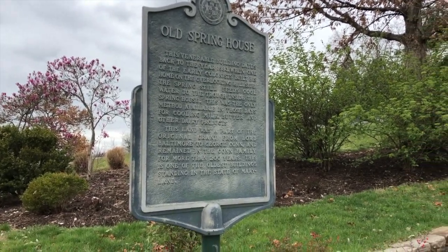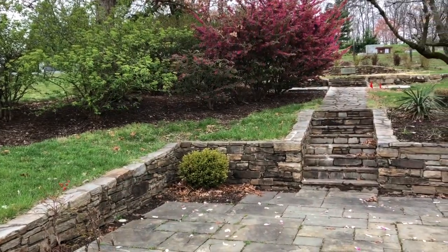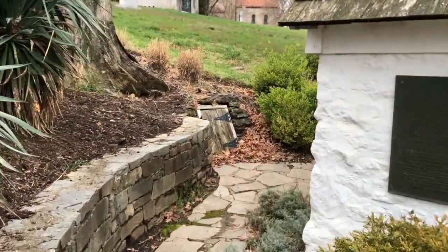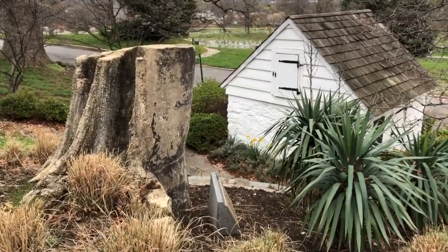One long-held myth of this land was that it holds the oldest building in Maryland. This small spring house was conjectured to have been built as early as 1683 to support a spring contained behind a small wooden hatch. Unfortunately, the reality is the building likely dates from later ownership. It was used as a cooling space where the cool water would pool in the trough to keep milk, butter, and dairy products from spoiling.